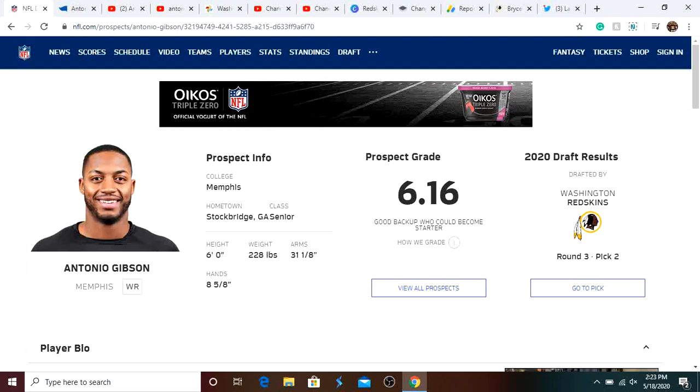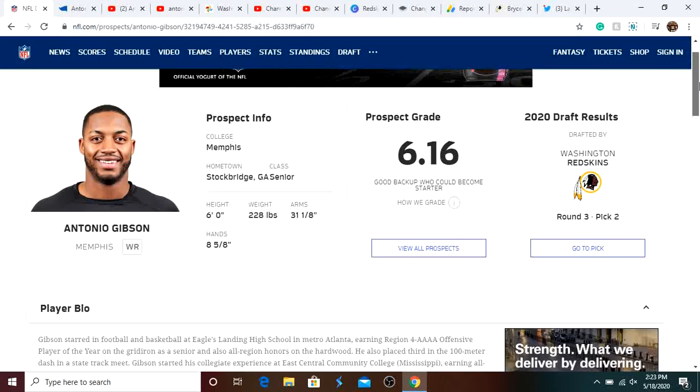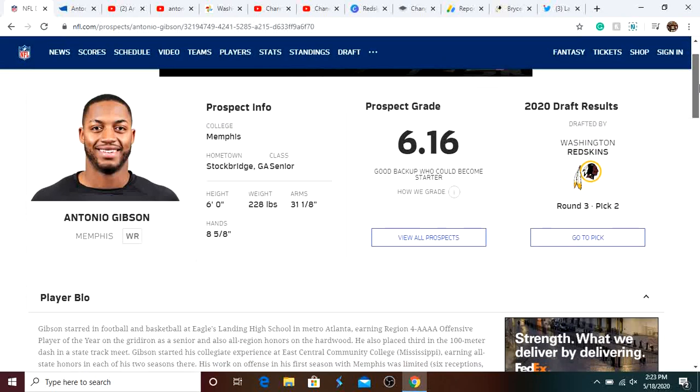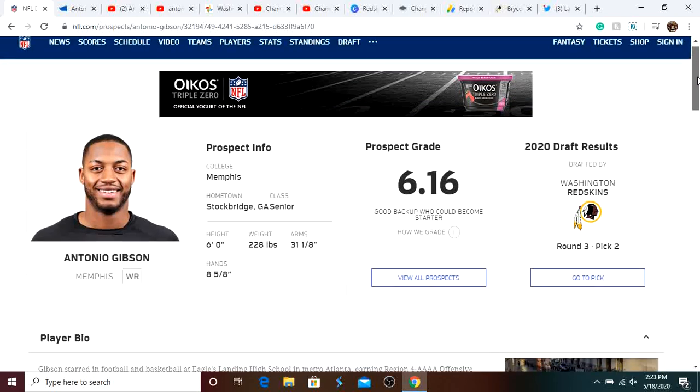As you guys all know, we drafted Antonio Gibson with the 66th overall pick in this year's draft. He's a wide receiver slash running back, but we will most likely use him as a running back. I'm going to be going over some strengths, some weaknesses of him, and then we're going to go over to the film, and you guys are really going to want to watch that.